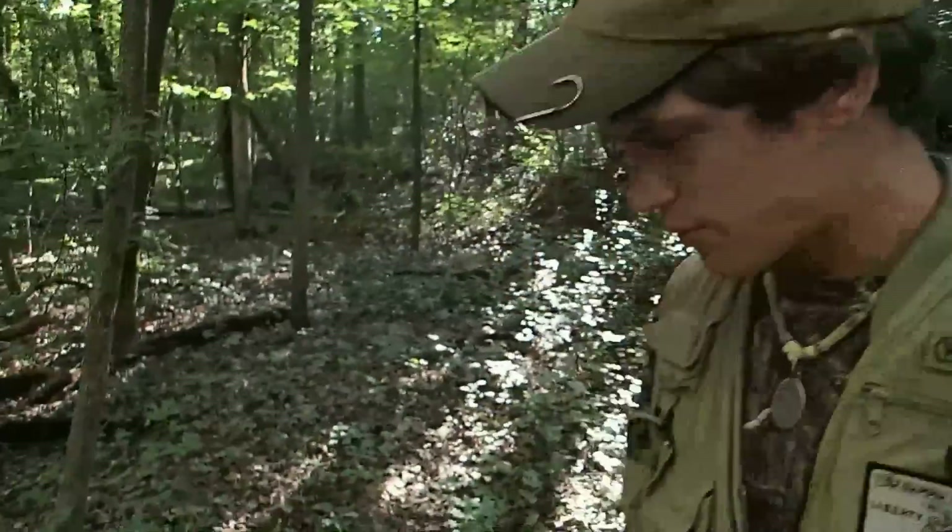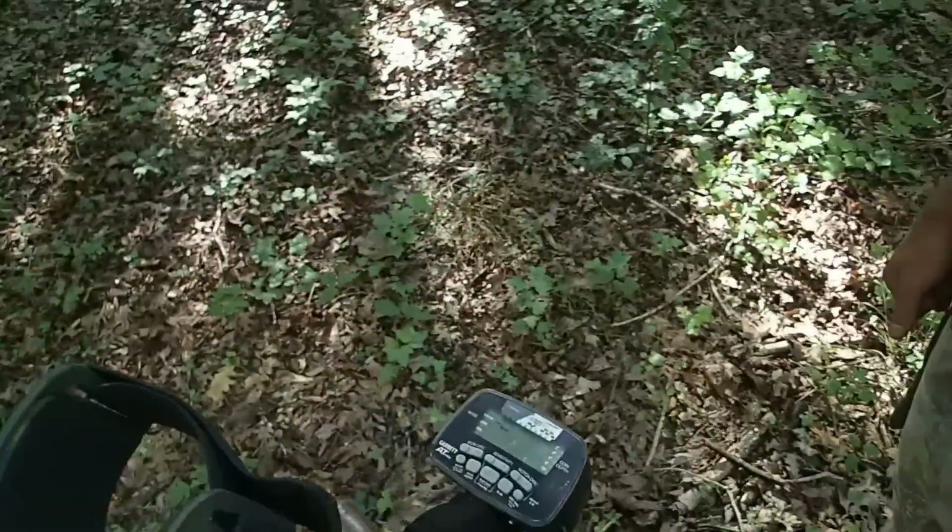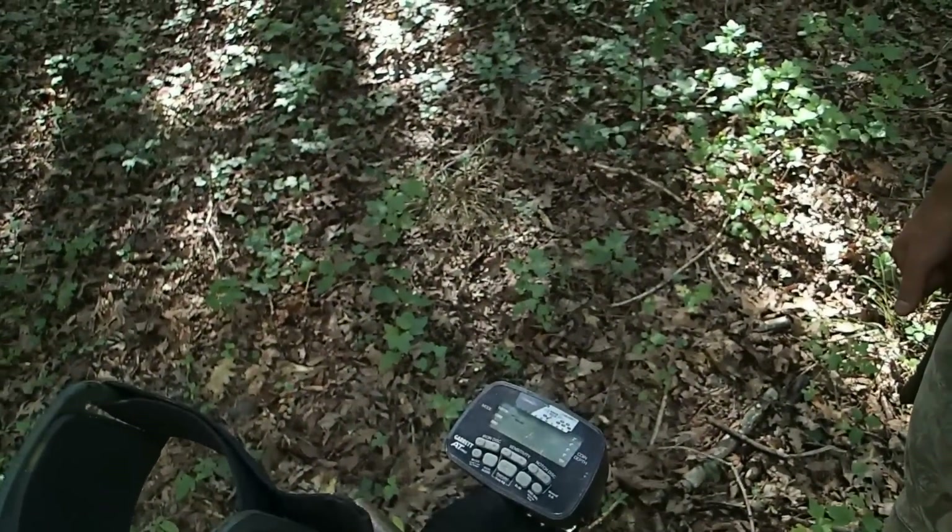Hey everyone, I am out here today in the woods getting ready to do some digging. I'm heading to an old house site I found a couple months ago, but I never detected the place because it was too dark at the time and I was tired. Today we're going to head on out and see if we can find some relics. Got my AT Pro, going to be using it in Pro Zero with iron disc at 22. Maybe we could find something good - let's get to it.